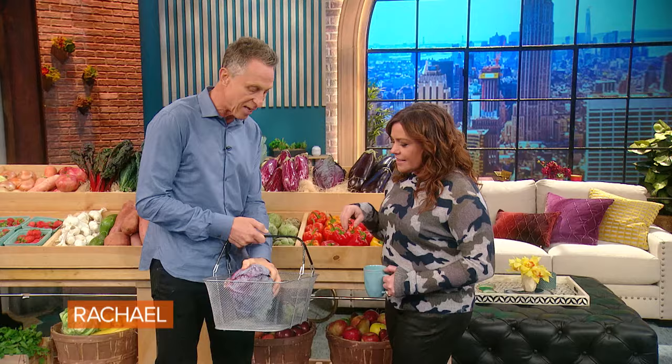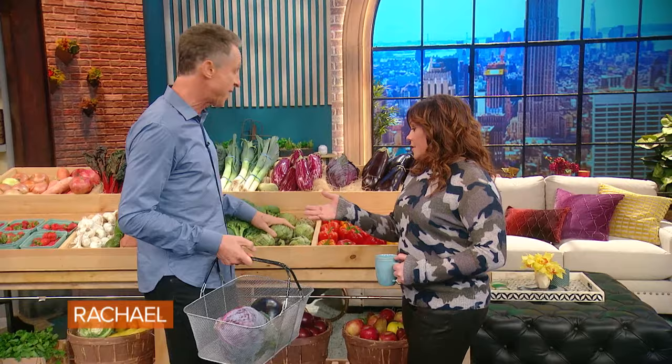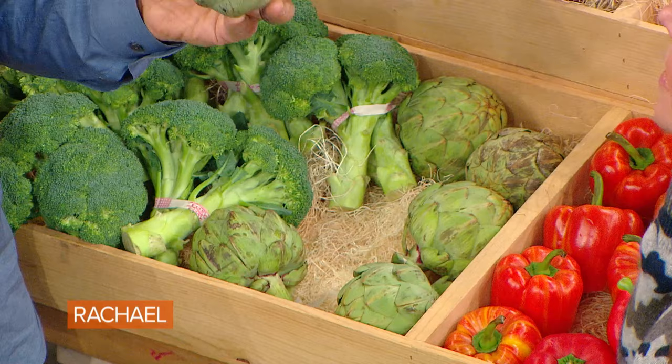Any color cabbage, cruciferous vegetables in general are great. And broccoli, artichokes are amazing. Artichokes actually have powerful detoxifying compounds and prebiotics that help fertilize all the good bugs in your gut. We know how important gut bacteria are to your health. All right, a little broccoli in the basket.